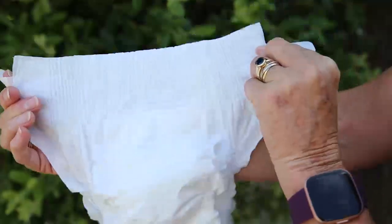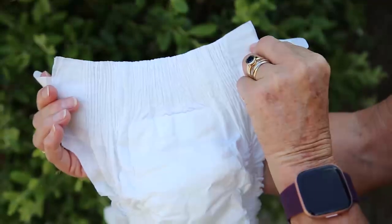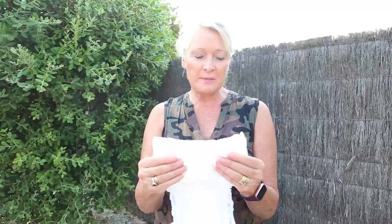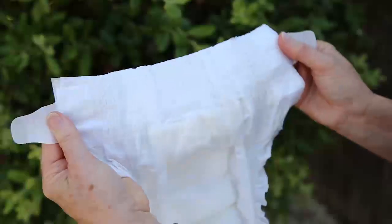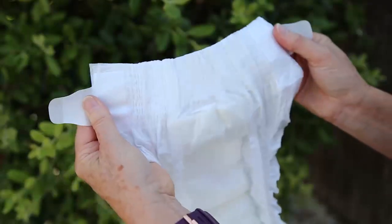Then we come to our lovely waistband, which is 100% pure cotton. This is for comfort and superfit around baby. And then last but not least, we come to our plastic tabs. These are the only thing that are not compostable or biodegradable, which I will remove before we put them into our experiment.